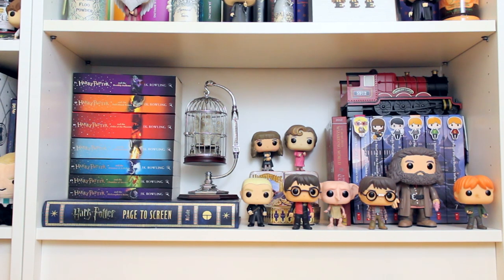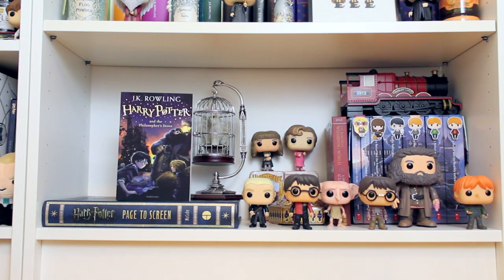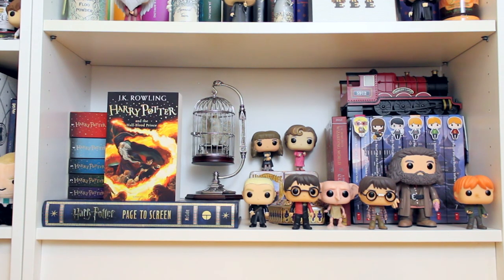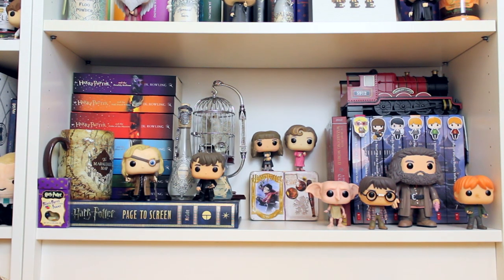Then I have Harry Potter: Page to Screen, which is the biggest, heaviest book ever. Then the UK paperback editions of Harry Potter — which I'm considering upgrading to hardcovers — Philosopher's Stone through Deathly Hallows. I also have a chocolate frog box from the Wizarding World, and a tin with Harry Potter on it that holds all the chocolate frog cards I've gotten in my lifetime. I've realized I have three of Godric Gryffindor and four of Helga Hufflepuff, so I definitely need to get more of those.